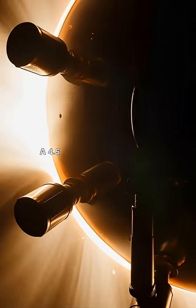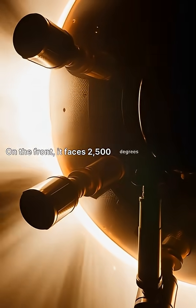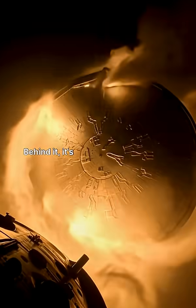How does it survive? A 4.5-inch thick carbon shield. On the front, it faces 2,500 degrees Fahrenheit. Behind it, it's a cool room temperature.